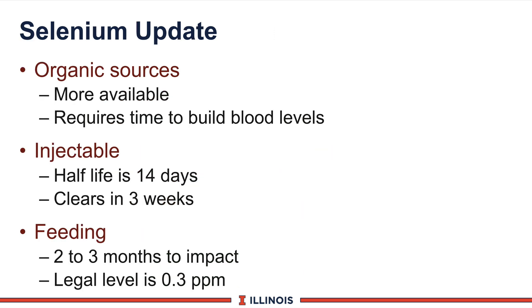If we look at selenium, we can consider organic sources. For injectable selenium, it will clear in about 14 days — a half-life of 14 days and clears in three weeks — which means you have to re-inject about every month on an injectable program. Many farmers will inject selenium when cows go dry, about two weeks before calving, and then about two weeks before the breeding period. If you feed selenium and are deficient, it may take two or three months to increase and impact cow health and raise blood levels. Therefore, some people will feed it and inject it — that is really not legal per the guidelines on injectable sources — but that will get blood levels up higher quicker and then let the feed levels catch up. The legal level is 0.3 parts per million in the ration dry matter.